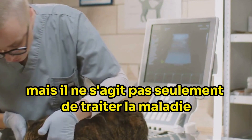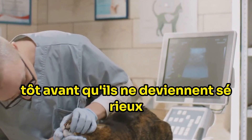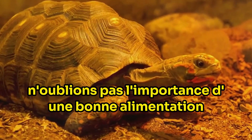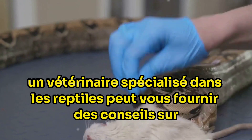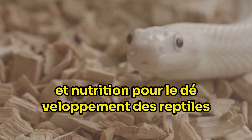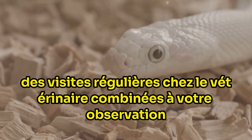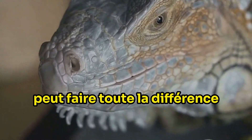It's not just about treating illness — regular veterinary checkups are also crucial, allowing the vet to catch potential health issues early before they become serious. This preventative care can save your reptile from discomfort and even prolong their life. A specialist reptile vet can also provide guidance on proper diet and habitat. Reptiles are stoic creatures and don't show signs of illness until they are really unwell, so regular vet visits combined with your observation of changes in behaviour, appetite, physical appearance or faeces can make all the difference.